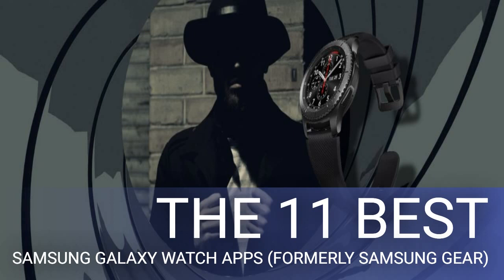A watch face called 2000 Satellite makes it seem like you are remotely steering an airplane. Its design is dominated by a plane's outline, the borders of which you can configure as either white or red. The jet's head points to the minute, and the hour is displayed inside a circle at its tip. The watch face also has widgets for step count and battery level.